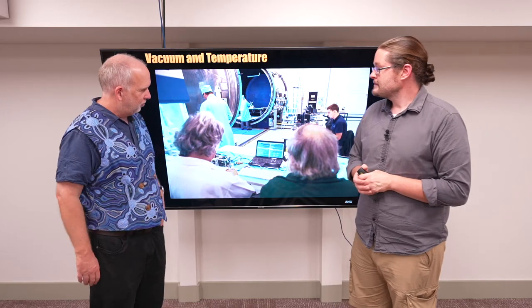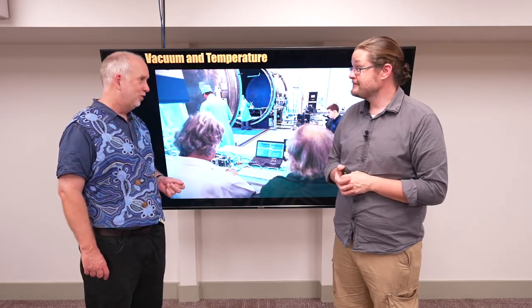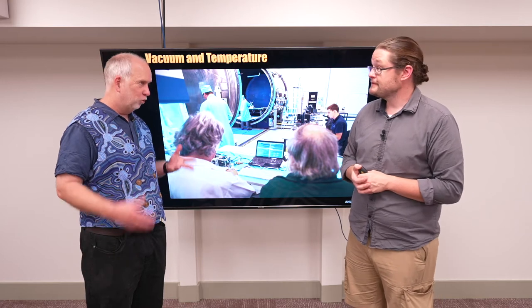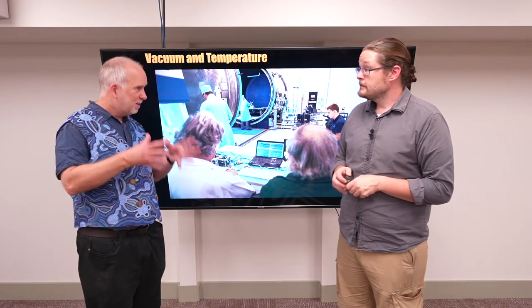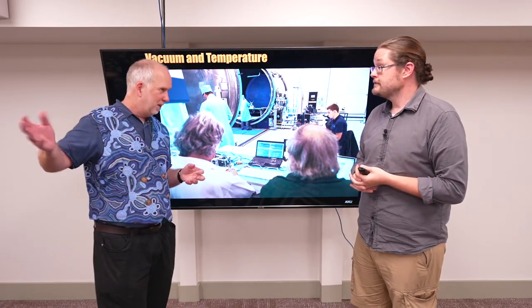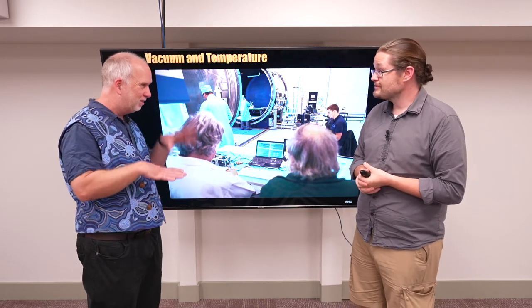Here we have the space testing facility at Mount Stromlo Observatory — this is a giant vacuum chamber. They'll make sure that it works in a vacuum, and they can also hit it with radiation to make sure that it doesn't heat up or cool down incorrectly and maintains its temperature. Because maintaining temperature in space is hard — you've got heat coming in from the Sun which might disappear when you go into the Earth's shadow, and you've got heat radiating out. You've got to balance them all.